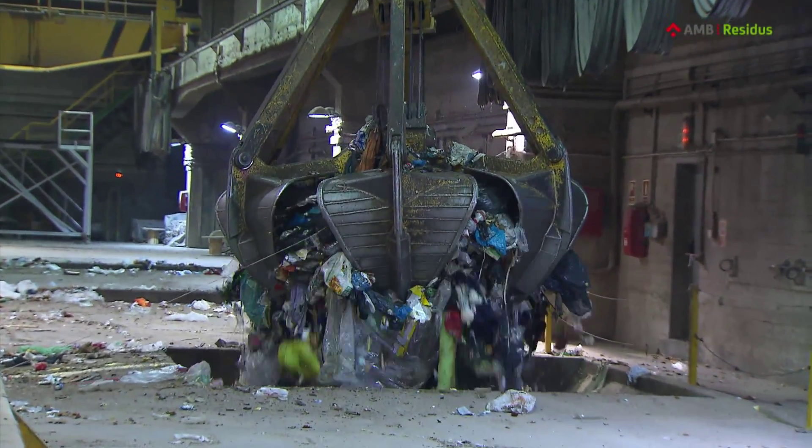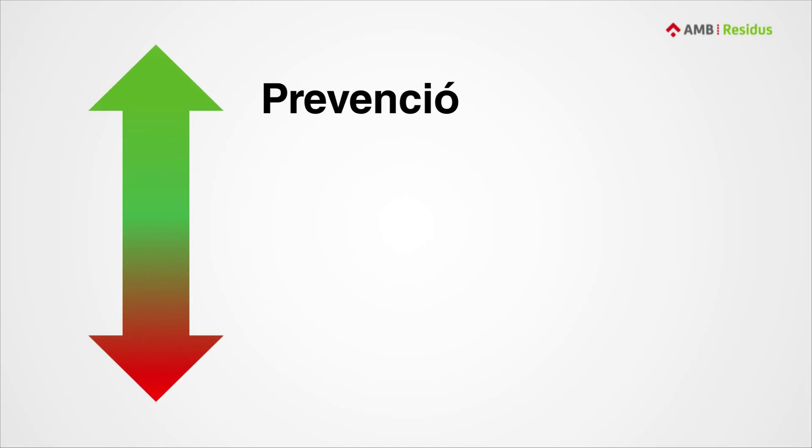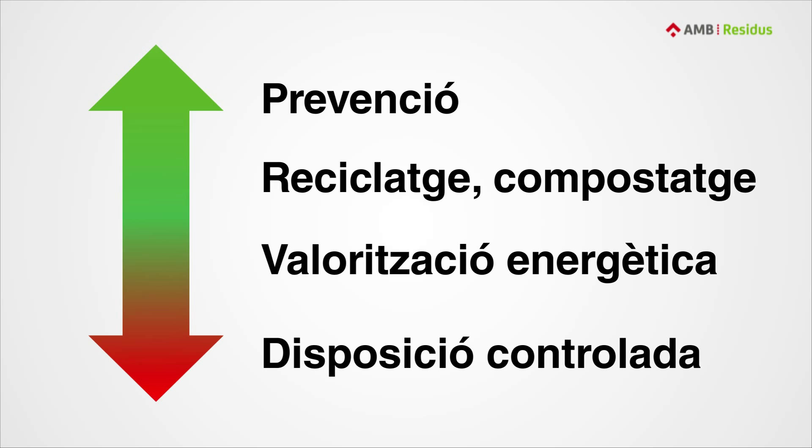Because of all this, waste is managed according to the following hierarchy. First, prevent its generation. Then, recycling and composting. Next, waste to energy. And, as the last option, controlled disposal.